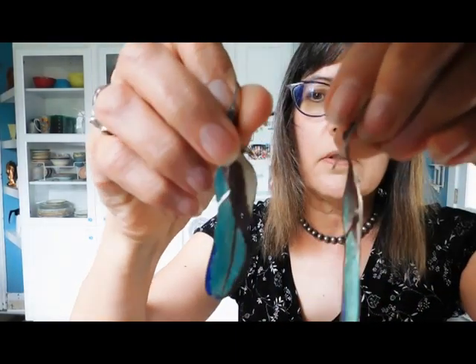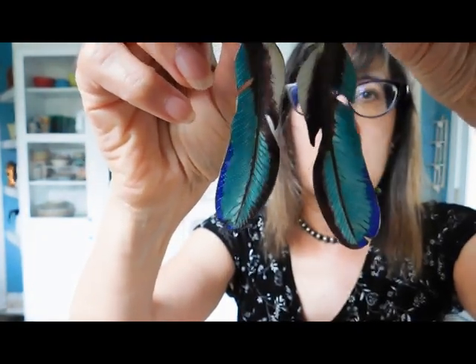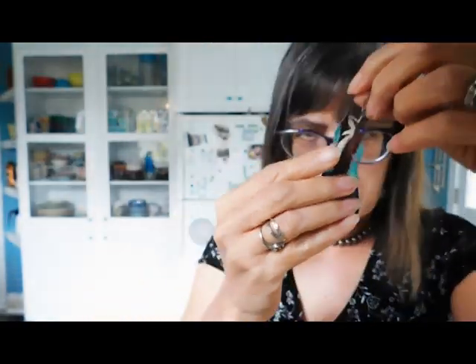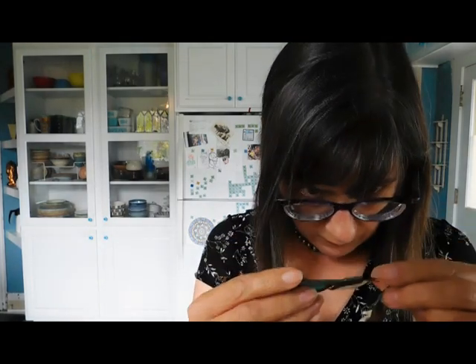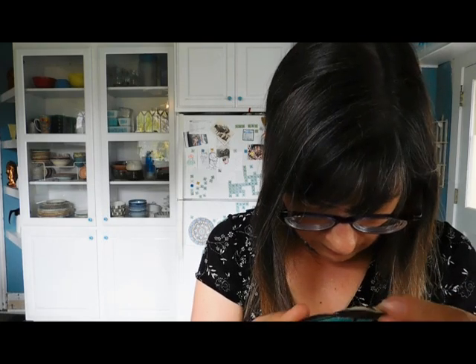And some more silver things — these are lovely. Look at these earrings! Aren't those gorgeous? Enamel feather earrings. Oh my goodness, those are gorgeous. I wonder if they're signed or marked. I don't see a mark, but they're so pretty.